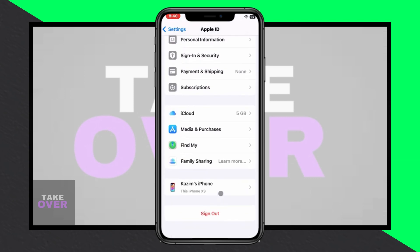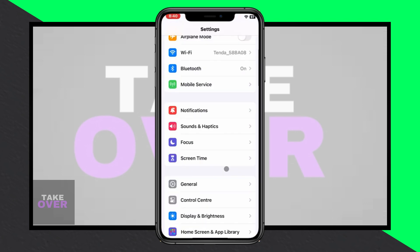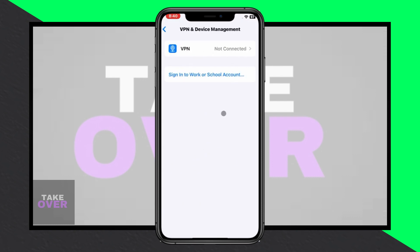Hey guys, welcome back to our latest video. Today I'll guide you on fixing the 'Your Code Limit Has Been Reached' issue on Apple Music. If you're encountering this problem while trying to redeem a gift code, don't worry, I've got you covered.